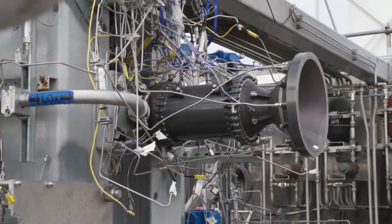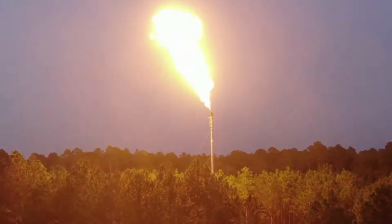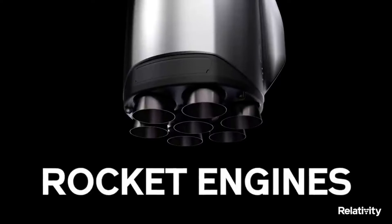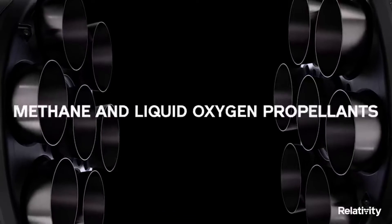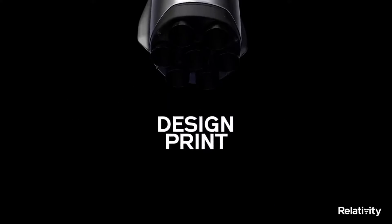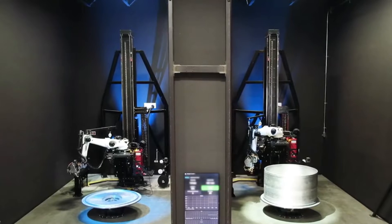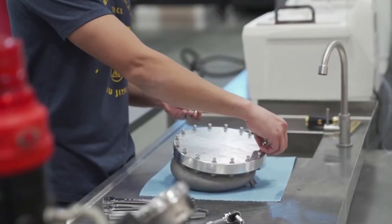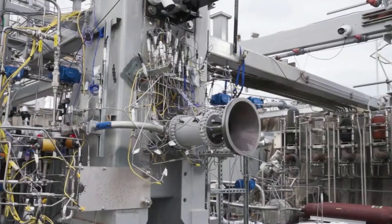Terran R is fully reusable including its engines, first stage, second stage, and payload fairing, and will be capable of launching over 20,000 kilograms to low Earth orbit in a reusable configuration. Terran R is expected to launch from Cape Canaveral starting in 2024. For months now, we've watched as more and more focus has been put on this next-generation rocket and its needs to be developed, tested, and manufactured.